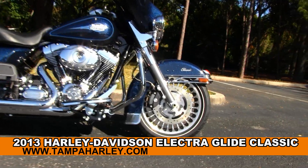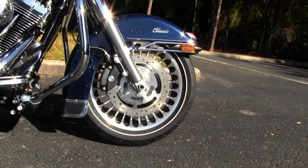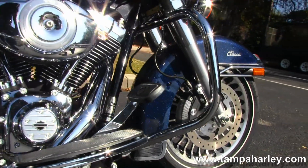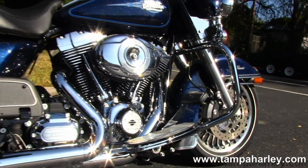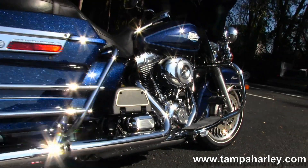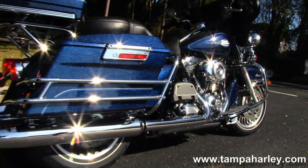Starting out front with the 28-spoke brushed aluminum rims, move on back to the full-size chrome engine guard. Rubber mounted, air-cooled, 103 cubic inch V-twin engine. Six-speed cruise-drive transmission with all black casings and chrome covers.